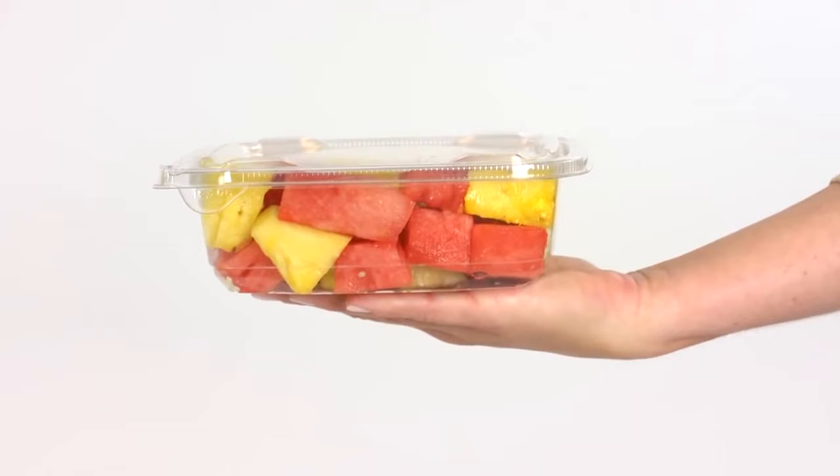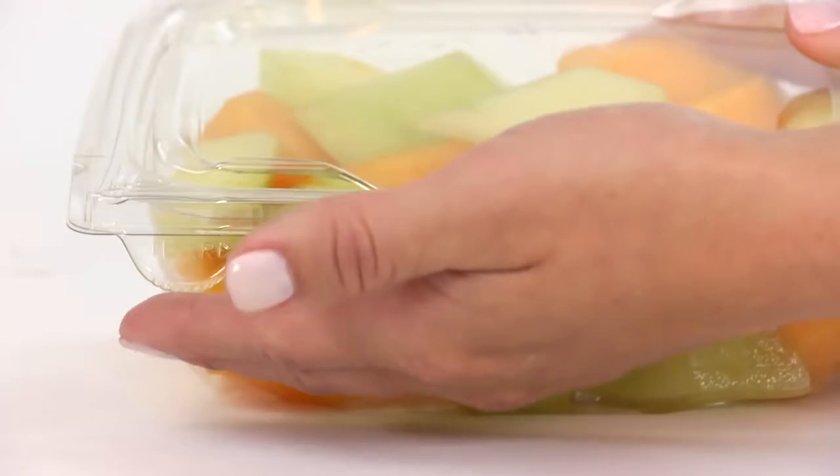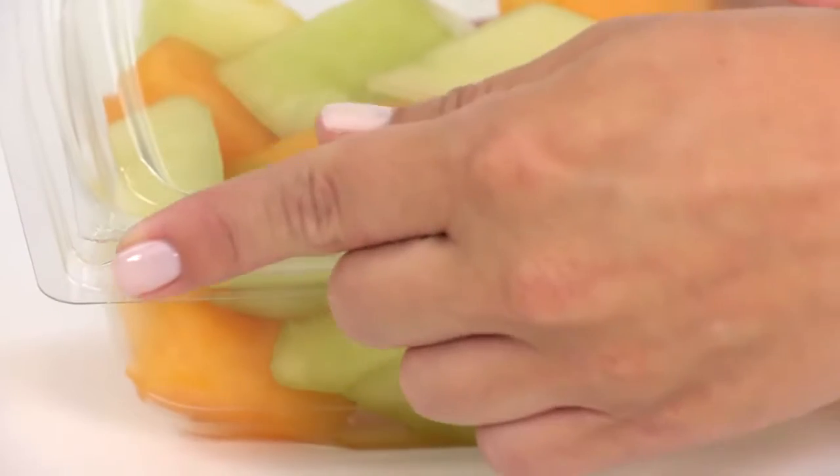SureStrip's functional aesthetics take the consumer experience to another level, with verifiable security, easy opening, and edges that do not cut.